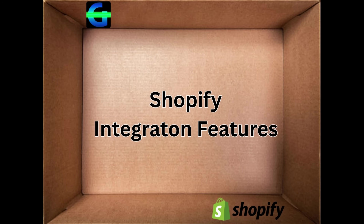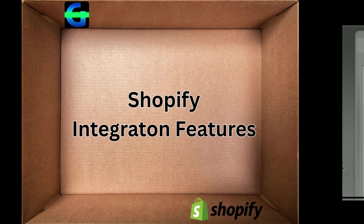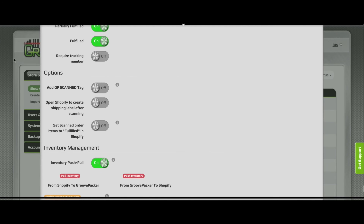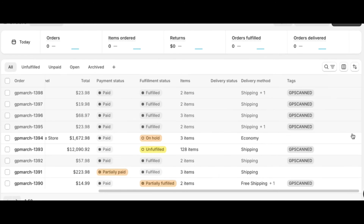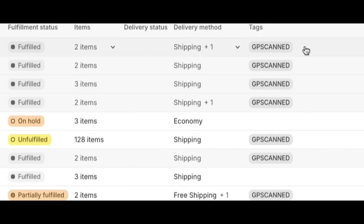Part 4: Shopify integration features — tagging scanned orders. Order tags let you know when Shopify orders have been scanned in GroovePacker. Enabling this switch adds a 'GP scanned' tag in Shopify after scanning is completed, allowing you to see which orders have been scanned in GroovePacker without leaving Shopify.